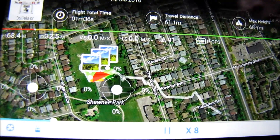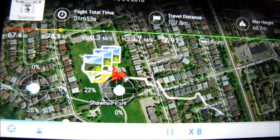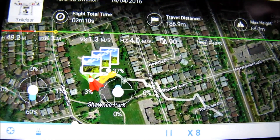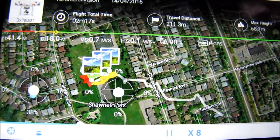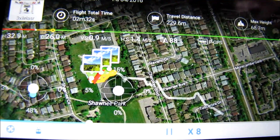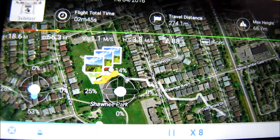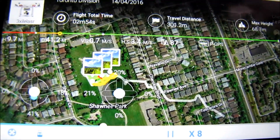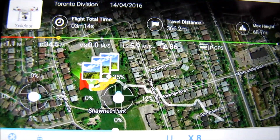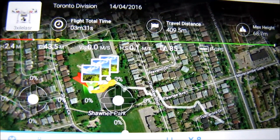Here's my flight record playing at 8x speed. You can notice I took about 3 pictures roughly and recorded a little bit as well. I never take it further than the green block there — that's the field I usually fly in. My maximum height is about 20 meters or so, which is less than the maximum limit. I'm in Toronto so it will say Toronto Division. Today is April 14th, 2016, a Thursday.